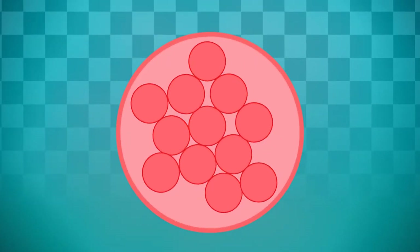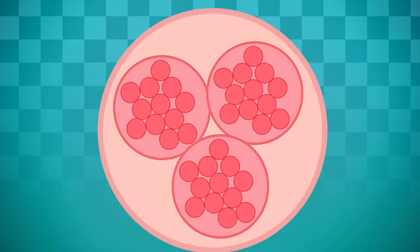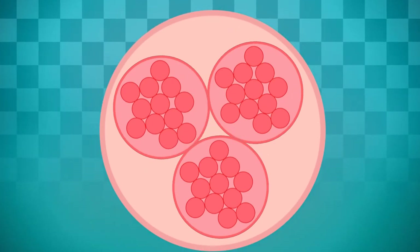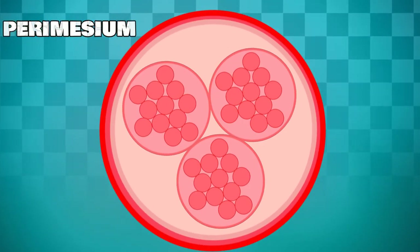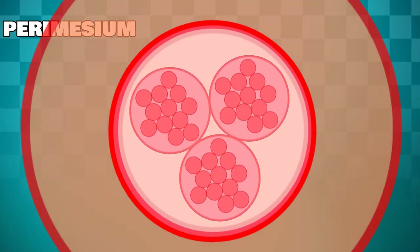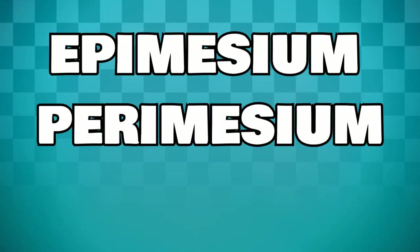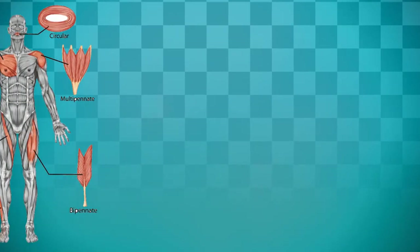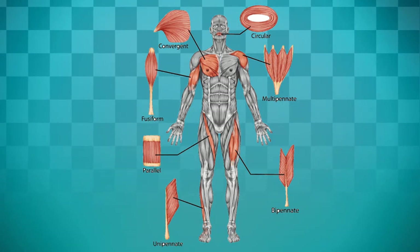These muscle fibers are coated in a layer of tissue called the endomysium, and bundles of these muscle fibers are wrapped together in a covering of connective tissue called the fasciculus. Which in turn is surrounded by a layer of tissue called the perimysium, and finally this is all surrounded by a final layer of connective tissue called the epimysium. These connective tissues — the epimysium, perimysium, and endomysium — extend from the main body of the muscle to form thick tendons or flat sheets like aponeurosis.